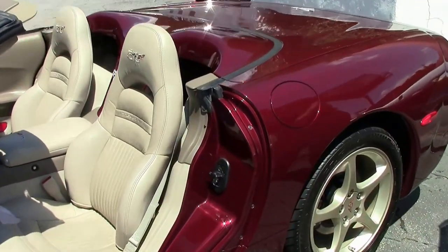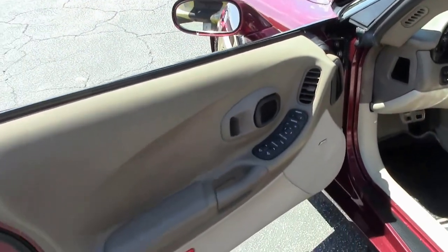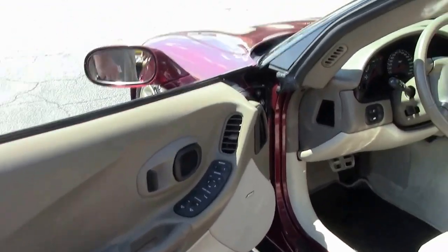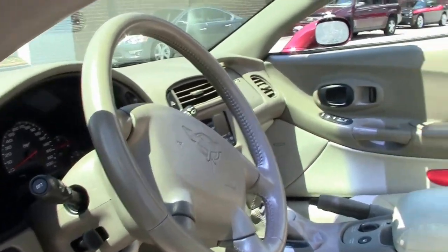And it should be — only 17,000 miles on this beauty. The shale interior is clean, no bolster wear, and the carpeting is free of any stains or issues.